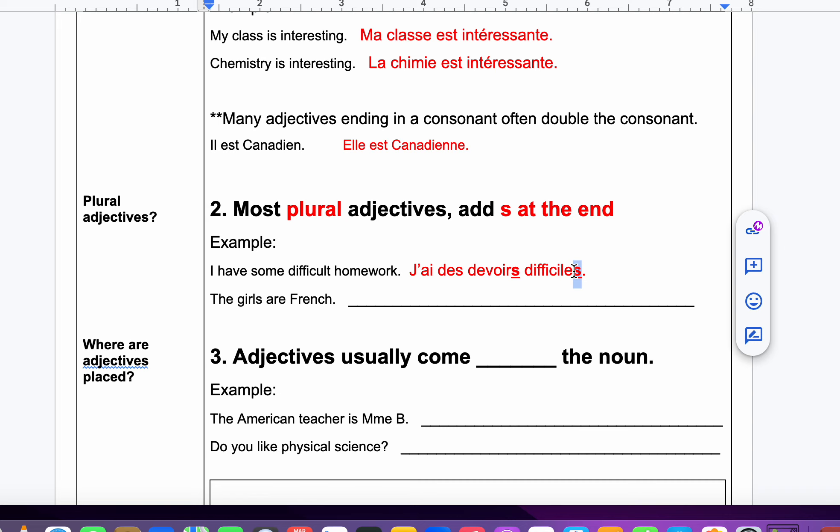The girls are French. Now we have a feminine word — the girls — and it's plural. Les filles — girls — has an S at the end. There's my normal français, but because it's feminine, I add an E, and because there's more than one, I add an S. Les filles sont françaises.